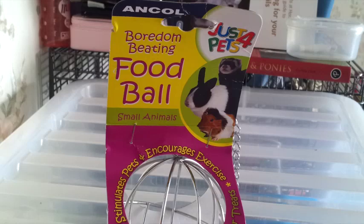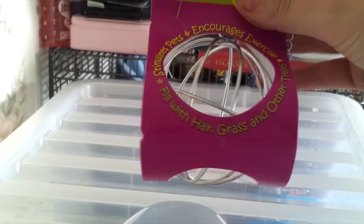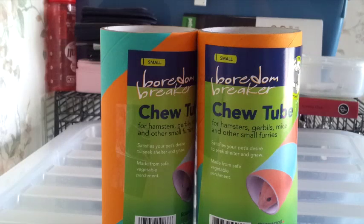Moving on to what I bought from The Range — the first thing I picked up was this Just for Pets food ball. This is going to be for the gerbils. I'm going to put forage, a little bit of hay, and hide some treats in there for them, just to keep them entertained. It's also metal, meaning they can't chew through it. This was £1.99.